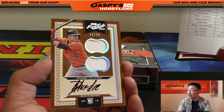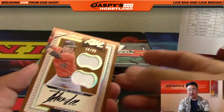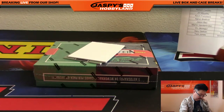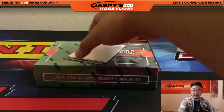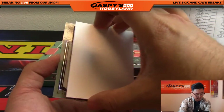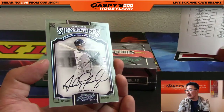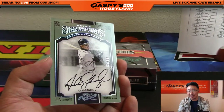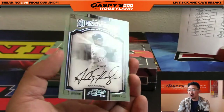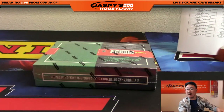Dariel Alvarez for the Orioles, on-card auto, 16 out of 99, dual relic. Jake. And the autograph for the O's — Jimmy Brant. And we've got Andres Galarraga, nice, 48 out of 99, on-card auto for the Rockies. Jake with that one as well. You got Cargo, now you got the Andres Galarraga.